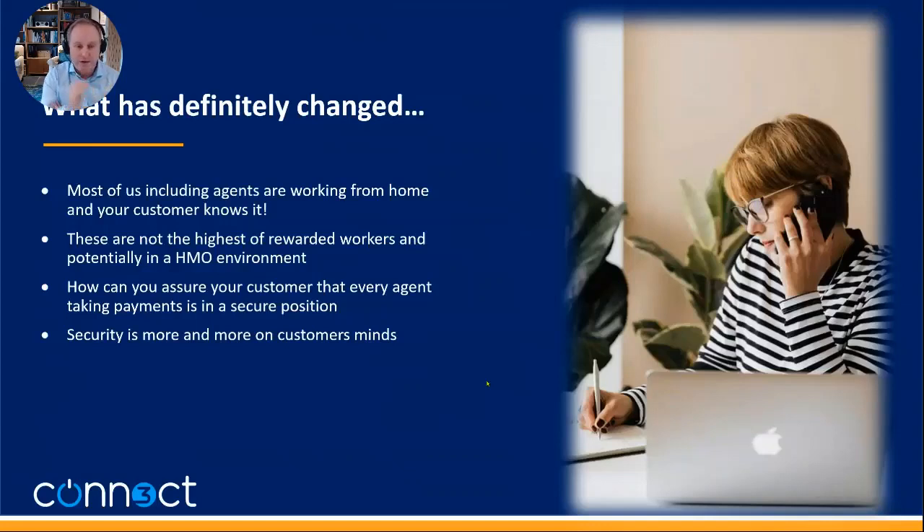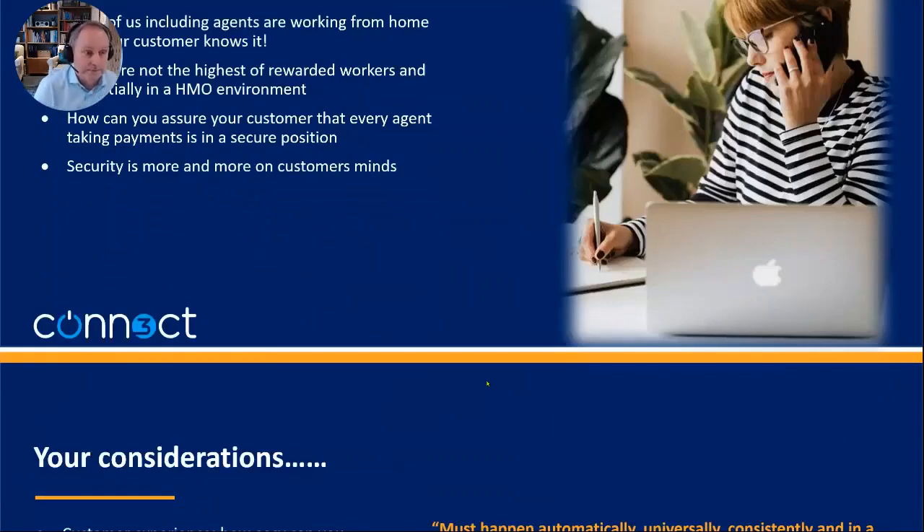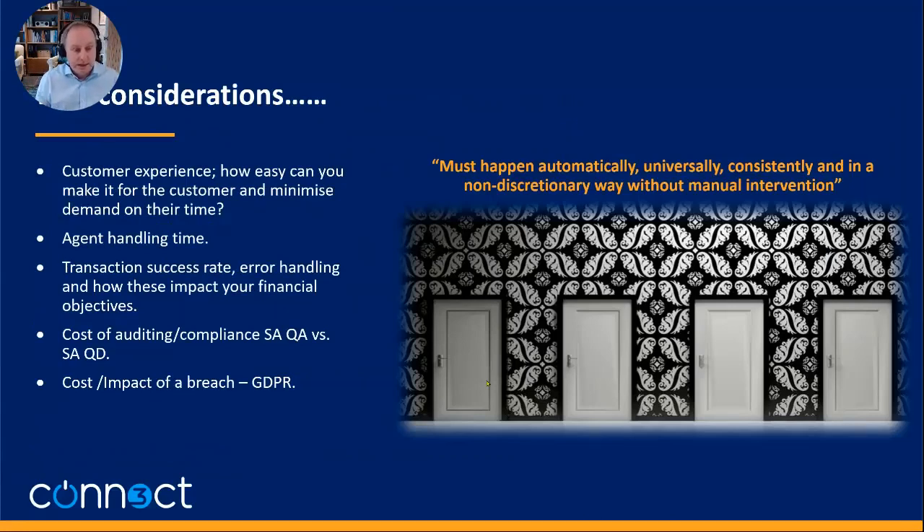Security is now much more on customers' minds. My partner, when making a payment, turned to me and said, 'I've just handed somebody my card data — how do I know?' That's becoming more and more common. Your considerations must include: customer experience — making it easy and minimizing demand on their time; agent handling time; transaction rate; error handling; financial objectives; and the cost of auditing and compliance — the difference between completing some forms versus doing 388 controls — plus the cost of a breach.